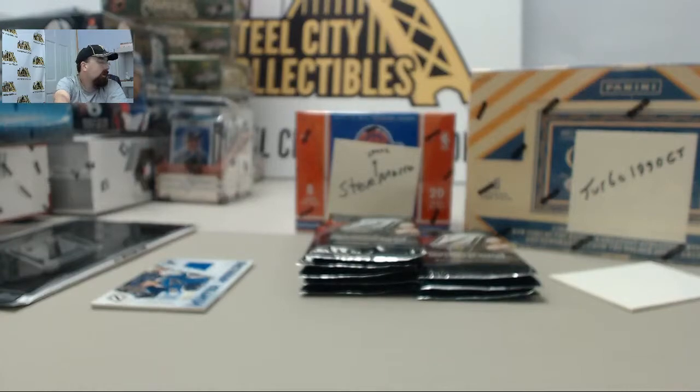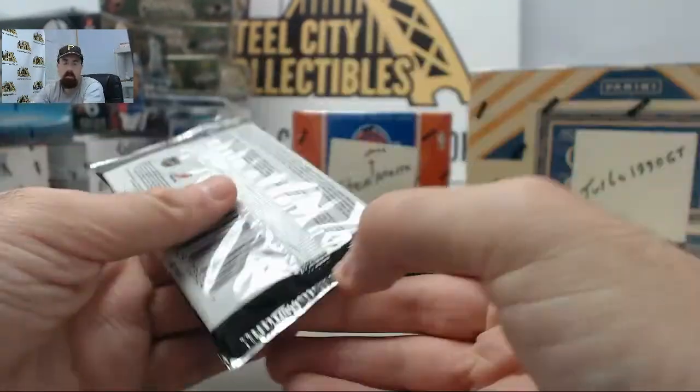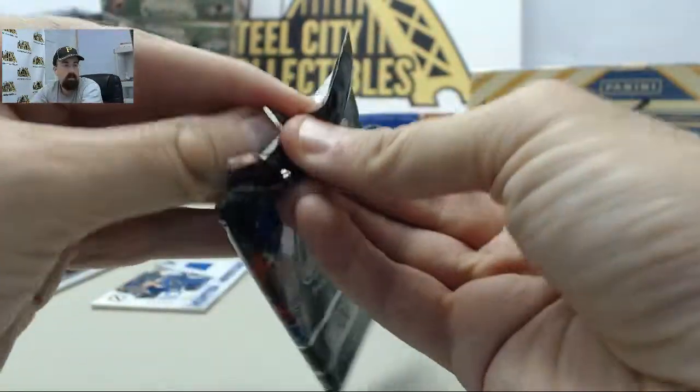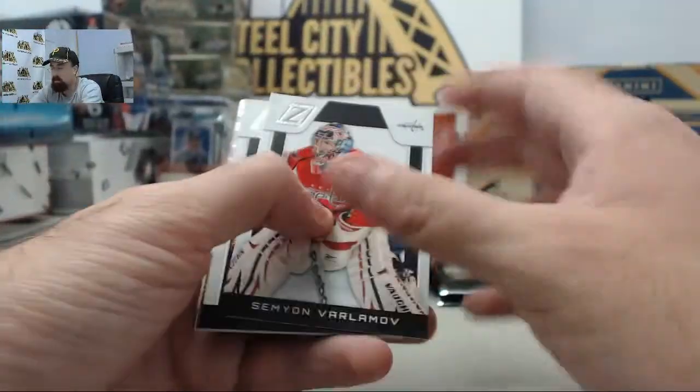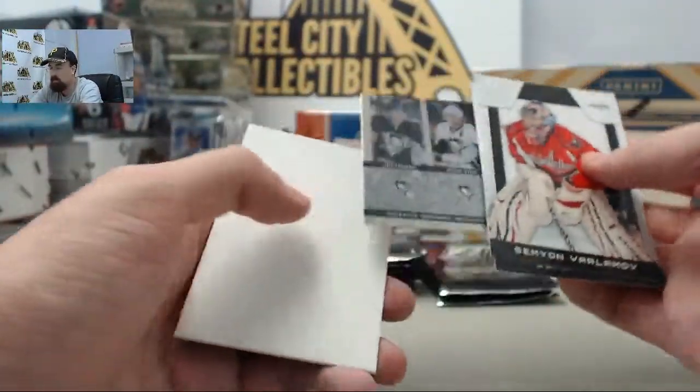Ice Fishing, just got your order in - appreciate you breaking live with us here on Breakers TV. Ice Fishing is picking up our live break deal of the day, the 2012-13 Panini Brilliance, $34.95 today only.